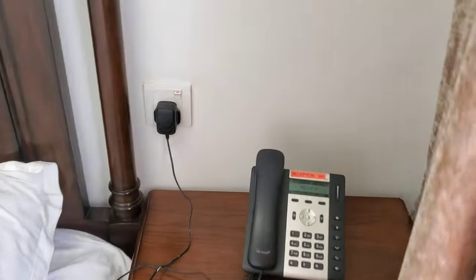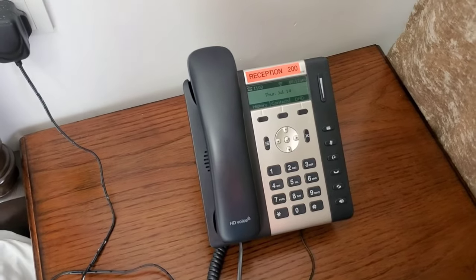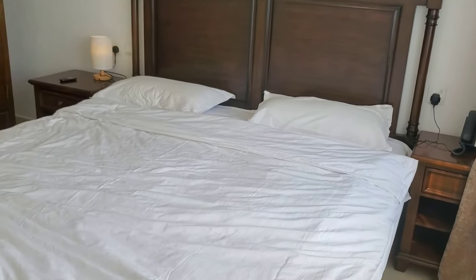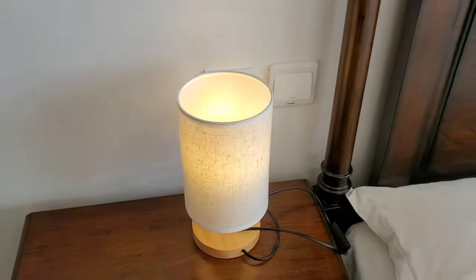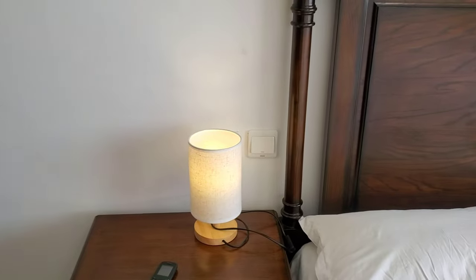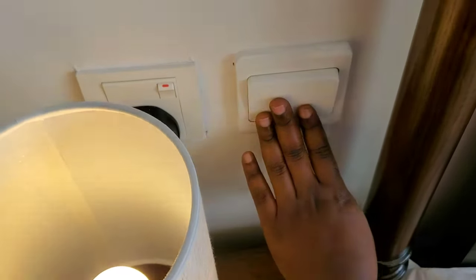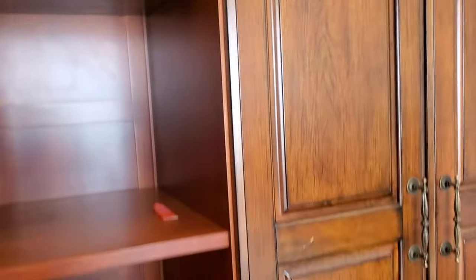There is also a working phone so the hotel can call you or you can order something. Here we have a beautiful, comfortable bed with a comfortable mattress. Down here there is a bedside lamp, so you don't have to get up to switch off the lights when you want to sleep — you can switch it right from the bedside. The light controls are connected so you can manage them all from there.